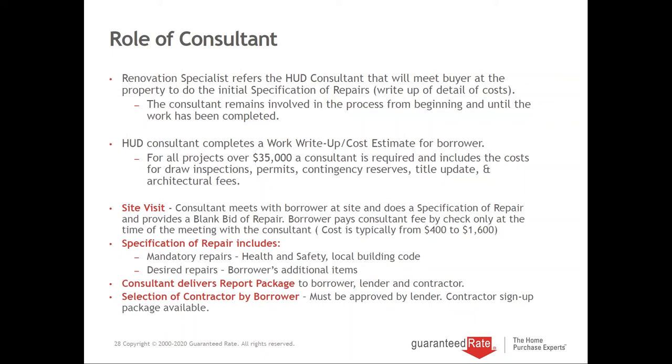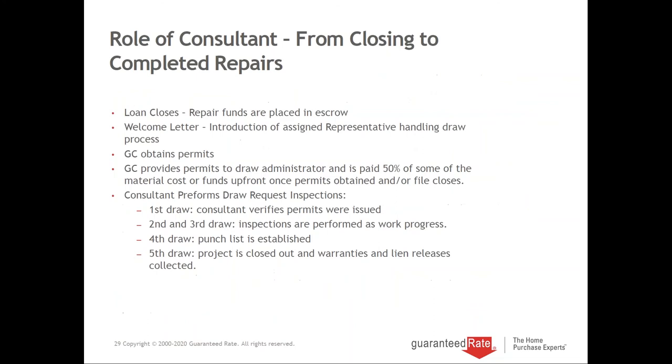You can bring in any general contractor you like — they must be approved by us through a sign-up package. There is no such thing as an approved 203K general contractor list; every lender has their own package and any contractor can qualify as long as they're licensed with proper insurance. Once the loan closes, Gerald the consultant will remain in place. You receive a welcome letter with your assigned draw specialist. Gerald ensures the GC gets permits, helps with the first draw for materials, and stays involved to verify work is completed before payments are released.